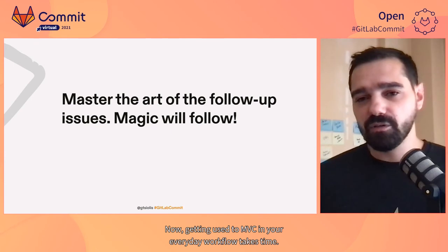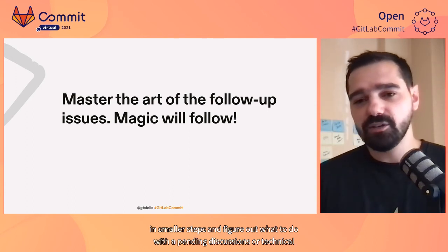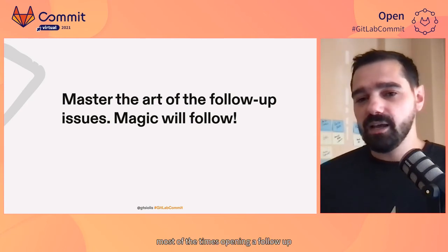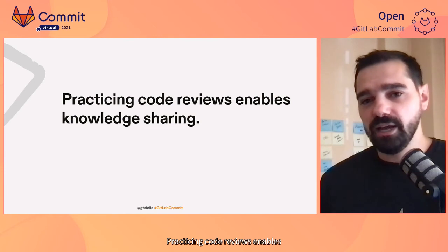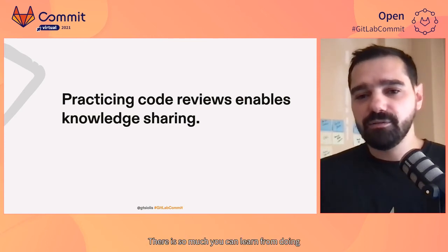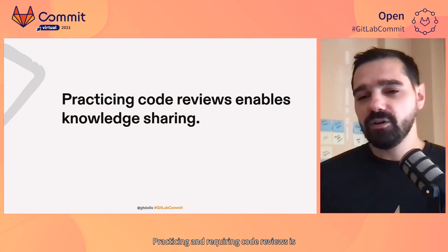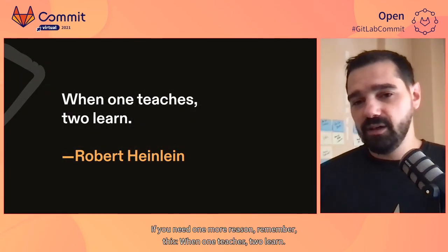Getting used to MVC in your everyday workflow takes time. But once you get used to it, you will also need a way to iterate in smaller steps and figure out what to do with pending discussions or technical debt that could be introduced in a merge request. And this is where follow-up issues come into the scene. When something seems blocking or requires more back and forth between the author and the reviewer, most of the times, opening a follow-up issue to address this in a future iteration is the best way forward. Practicing code reviews enables knowledge sharing, and this is probably one of the most important benefits of code reviews. There is so much you can learn from doing a code review or having your code reviewed, besides the technical side of it. Code reviews also psychologically promote team ownership and force consistency across the codebase. Practicing and requiring code reviews is a fundamental piece for your team's remote culture. If you need one more reason, remember this: when one teaches, two learn.